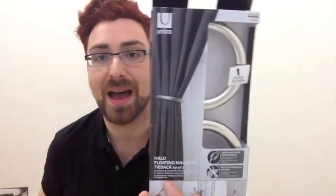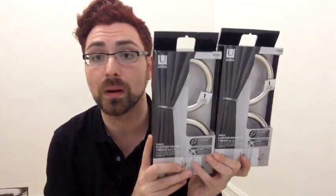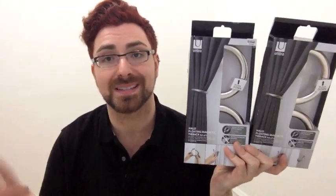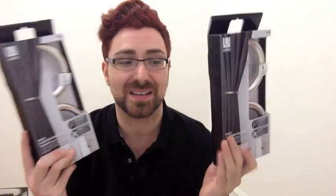These are by Umbra, $14.99 each. It's called a Halo Floating Magnetic Tieback, and I got two of these. I actually have these at home to hold back my curtains in Wig Land, which I use as a backdrop for recording videos. I love these things — I think they're a great idea. So I bought two more sets for here at the office.